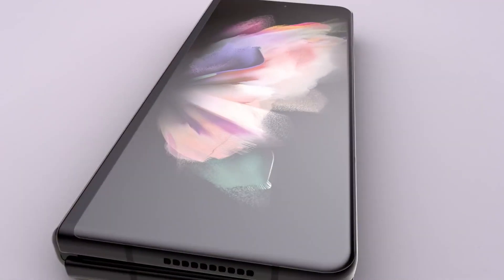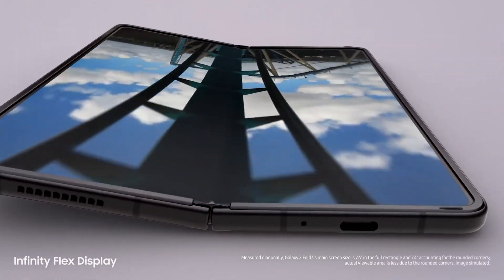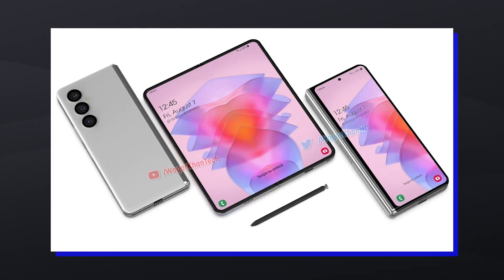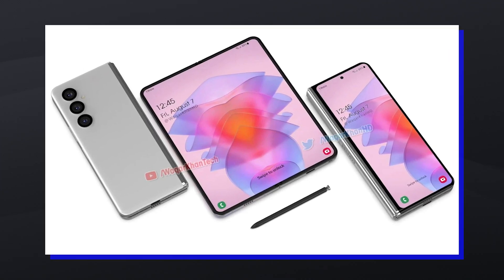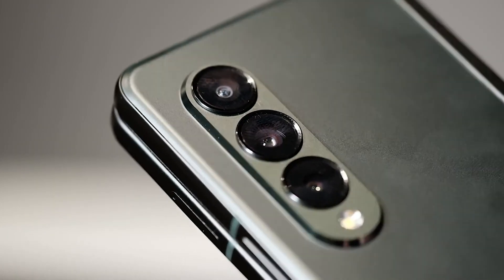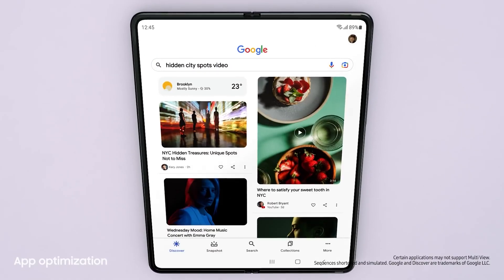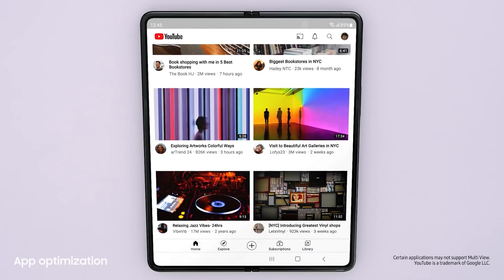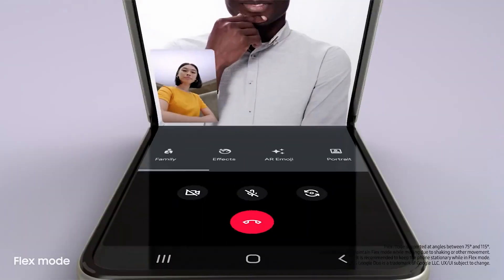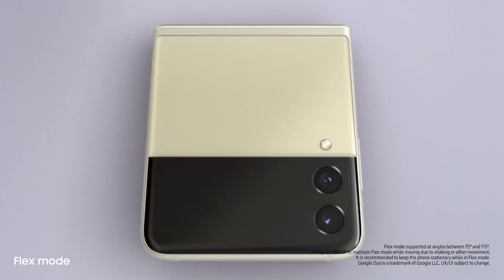The Fold 4 is expected to have mostly the same design as the Fold 3, but with a revised camera setup, thinner hinge, and a less noticeable crease. The phone is also rumored to have a better main camera sensor and telephoto unit. These changes could make the Fold 4 the best foldable handset of the year. Samsung is due to launch the Galaxy Fold 4 alongside the clamshell foldable in a couple of months.